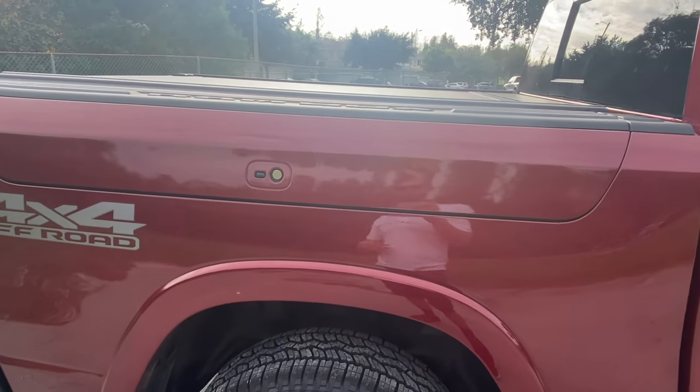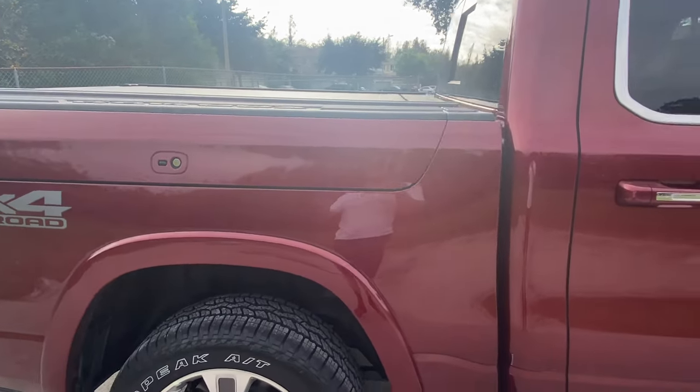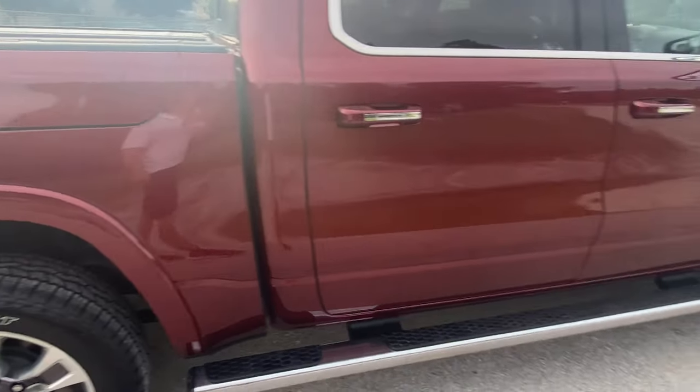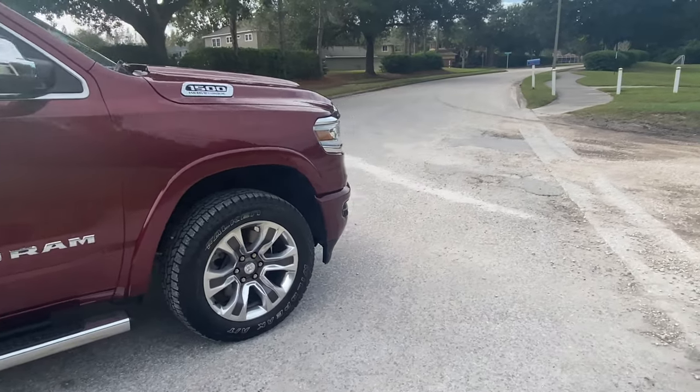The Ram boxes are perfect for tools, hunting equipment, groceries, and more — lockable and waterproof on both sides of the bed. After a $1,700 destination charge, we're going to be sitting at an MSRP just over $63,000.